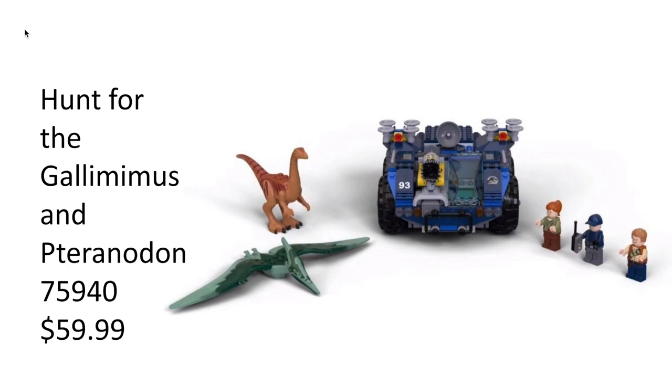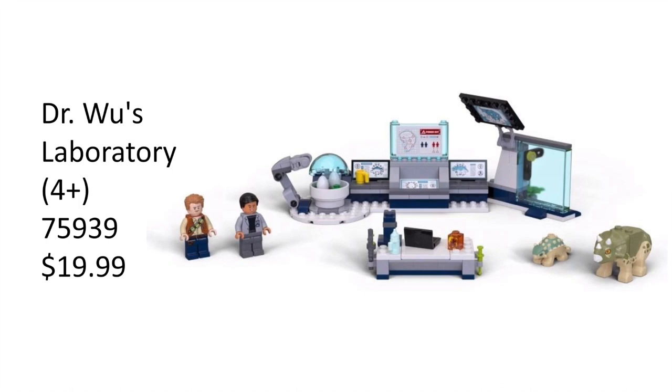Next we have Dr. Wu's Laboratory, the first four-plus set. It is set 75939 and will retail for $19.99. This set looks really cool — you get a baby Ankylosaurus and a baby Triceratops. The minifigures are Dr. Wu and Owen. Overall this set looks like it has a ton of printed pieces. I don't believe four-plus sets come with stickers, so if these are all printed pieces that's really sweet. There's also a cool little piece of amber on the table, and lots of great parts you could use for a MOC.